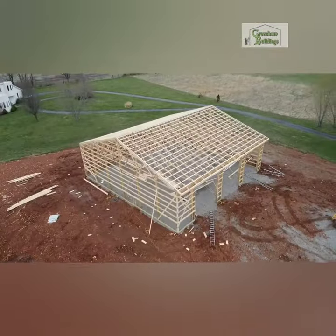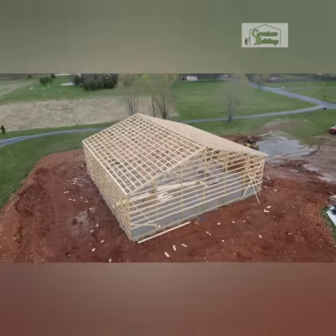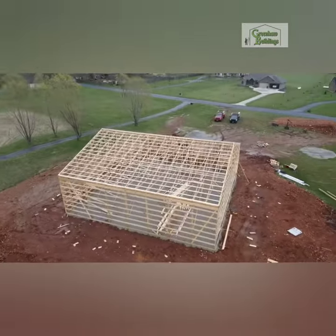Now look at the sheer size of this building — I love it. 60x60, 16 feet tall, plenty of room for an RV, camper, and boats.